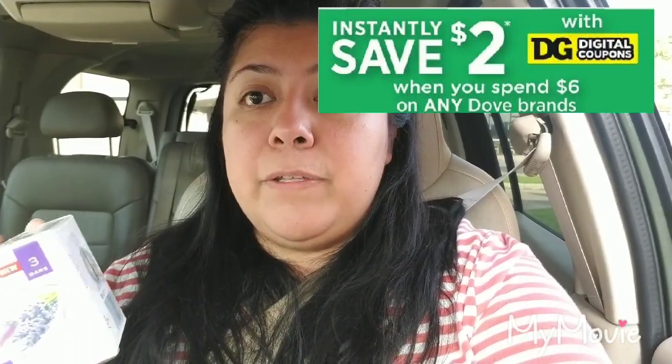Dollar General has a $2 digital coupon when you buy $6 worth of Dove products. These are marked at $3.50 a piece, so it's going to bring it up to $7, and then after that $2 digital coupon clips, it's going to mark it down to $5, making it $2.50 a piece before the Ibotta rebate. After that, it should be $1.75 a piece. Other items I picked up were two of these soft soaps — they are $3 a piece. There's a $3 digital coupon but you have to buy two, so it's basically like a buy one get one free kind of deal.